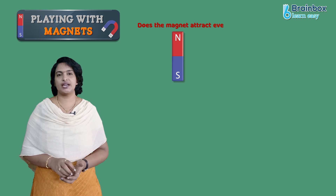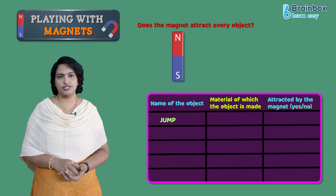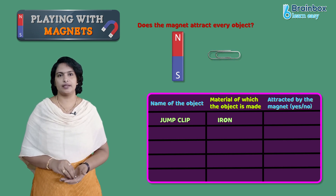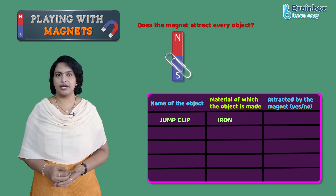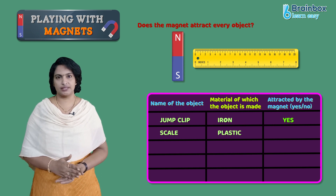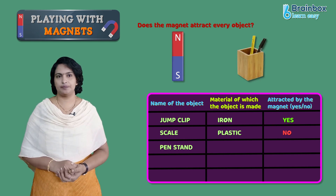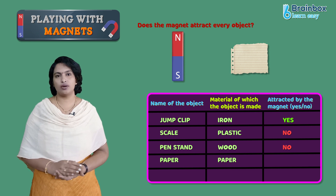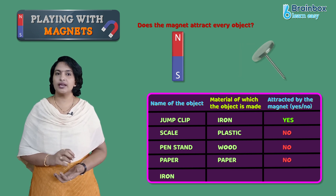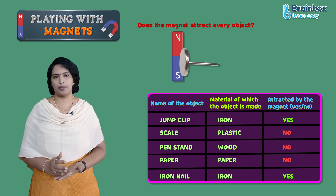Does the magnet attract every object? No, right? First take a binder clip — it is made of iron, so it is attracted by the magnet. Now take a scale — it is made of plastic, so it cannot attract the magnet. A pen stand is made of wood, so it also cannot attract the magnet. Paper cannot attract the magnet. Now an iron nail — it is made of iron, so it is attracted by the magnet.